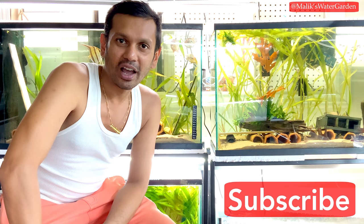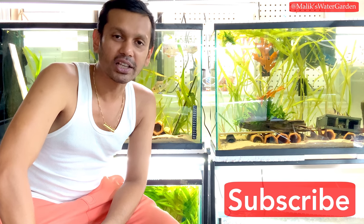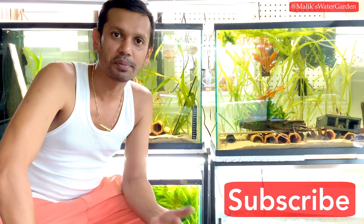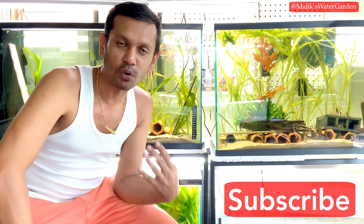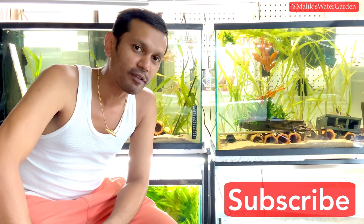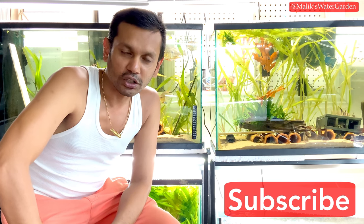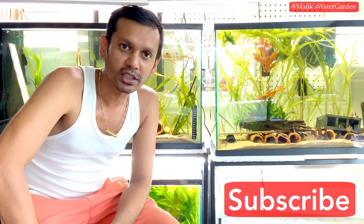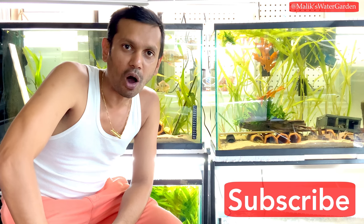Welcome back to Malik's Water Garden. As the video title suggests, this is a paid advertisement — not in the sense that somebody paid me money, but it is an advertisement of what fish I have for sale. In today's video we're going to be going through the entire fish room, so it's a fish room tour of all the fish that are for sale, with prices attached.